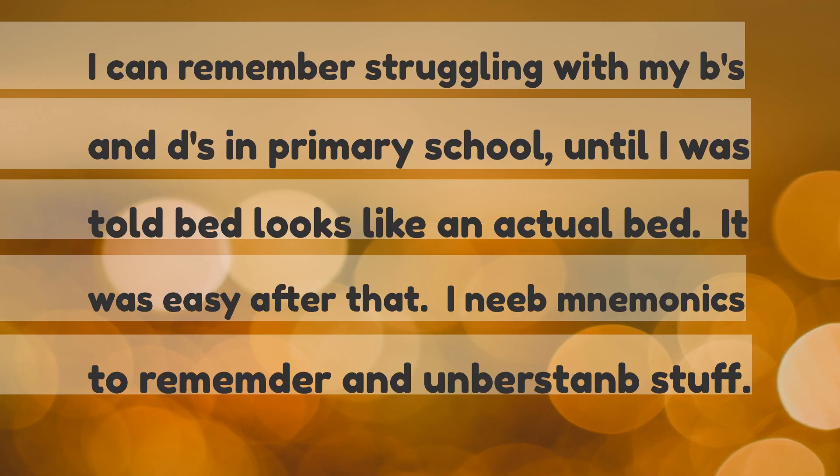I can remember struggling with my B's and D's in primary school, until I was told that 'bed' looks like an actual bed. It was easy after that. I need mnemonics to remember and understand this stuff.